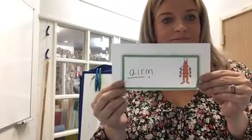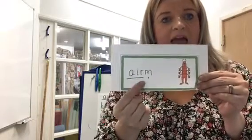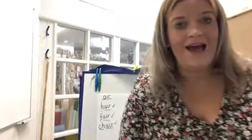And the last one. Spot the special friend. Fred it out. Air, m. Em. What a funny alien's name. Hope you've enjoyed learning all about the 'air' sound today. See you soon. Bye bye.